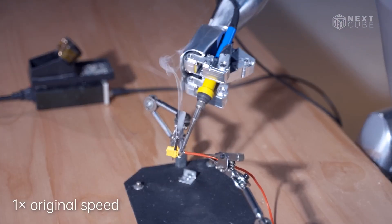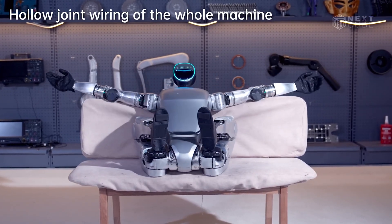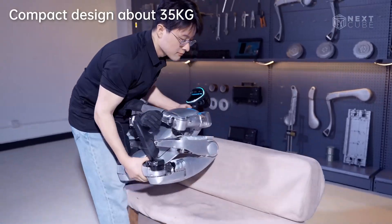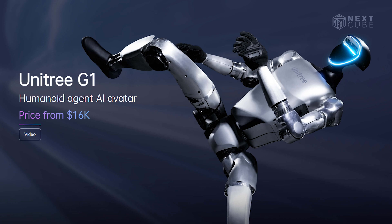It can also handle industrial tasks like working with a cable. The robot stands at 1.2 meters and weighs around 35 kilograms. The best part is that you can carry this robot by folding it. Currently, this robot is priced at $16,000.